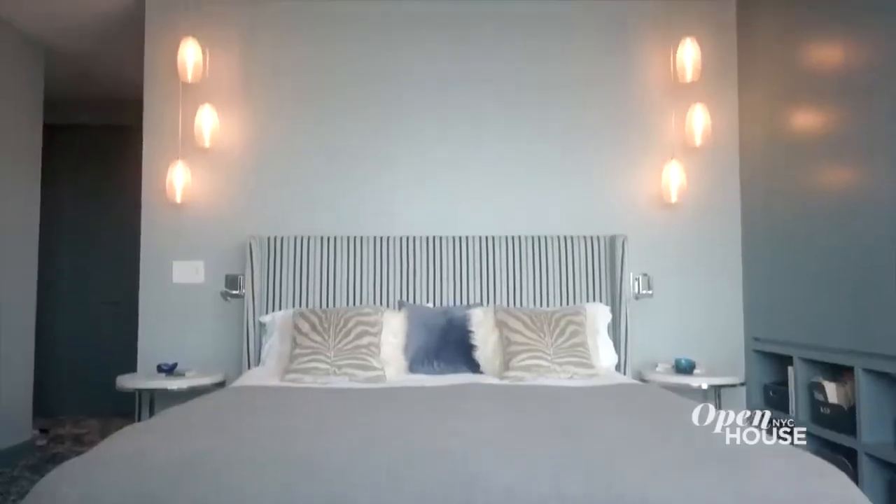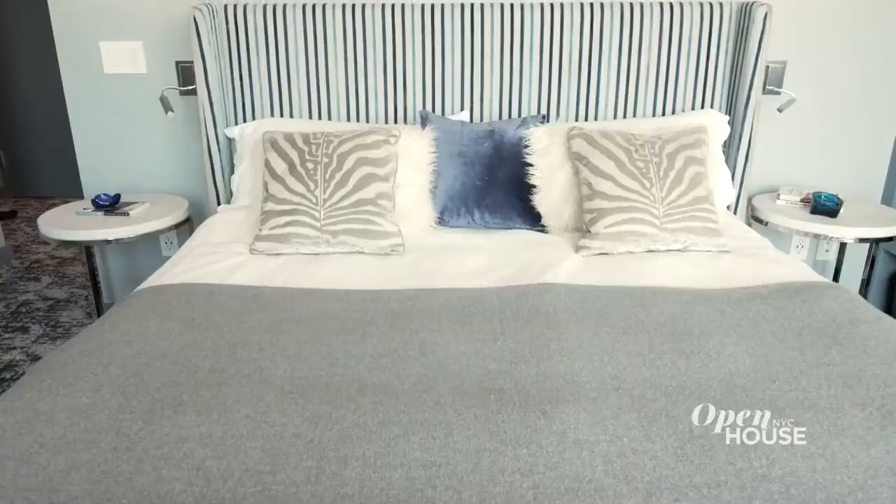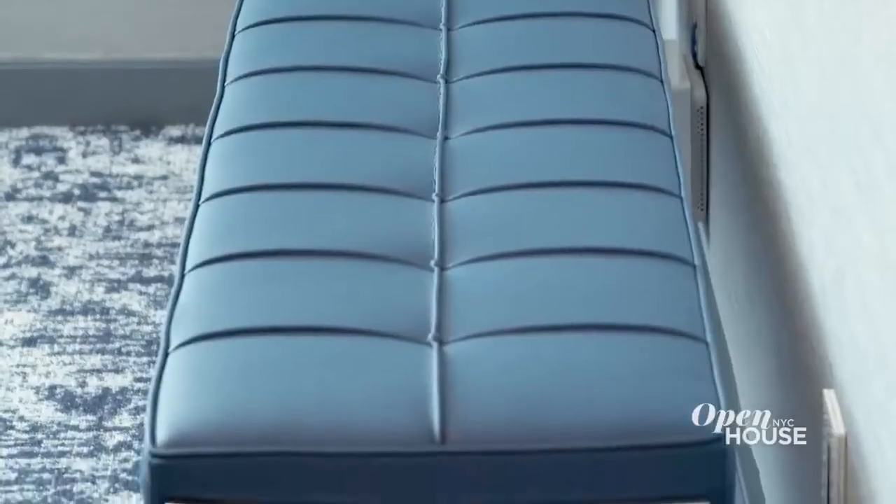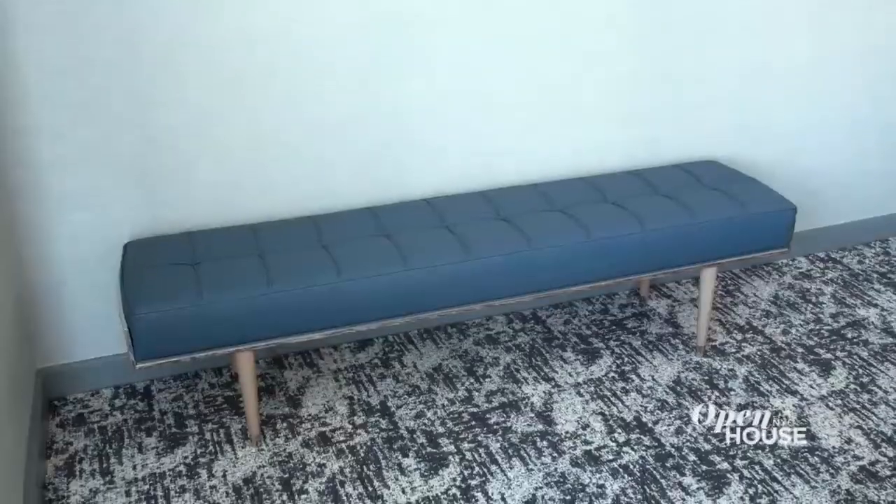On either side of the bed are hanging pendant lights of spun glass. I often like to play with contrast in my design. For example, the stripes on the bed play off the wavy pattern of the curtains — so again, without color, I've given interest to the space. An additional piece of furniture in this room is this custom bench, covered in deep blue leather, which brings out the blue of the carpeting.